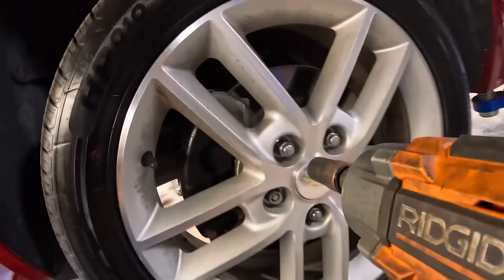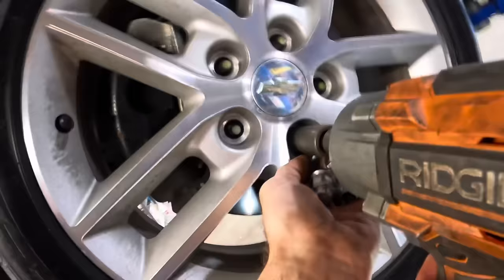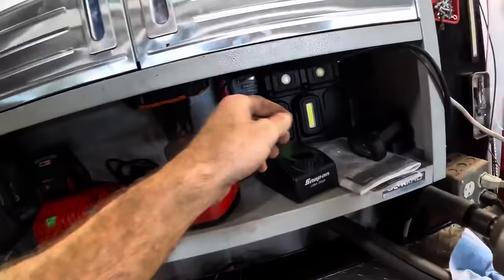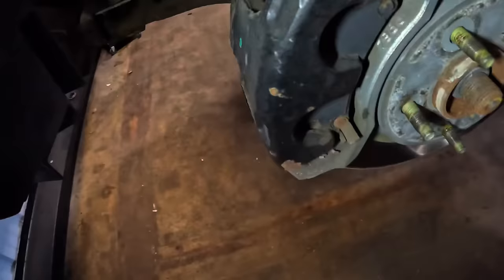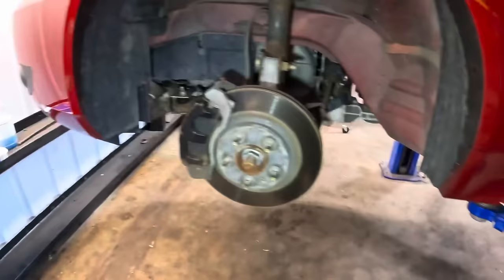Let's pull the wheels and see what that friction material looks like. We're looking at four or five millimeters on the front inboard pads. The outboard side is a little bit thicker. We can see them through the grooves. The control arm bushings look to be in good shape. Let's pull the other side off.